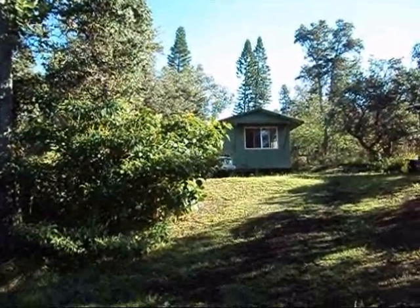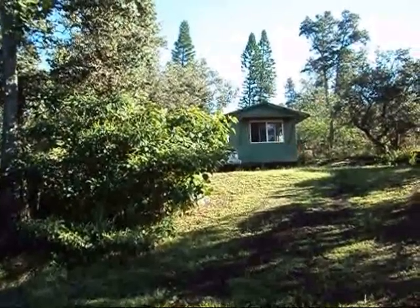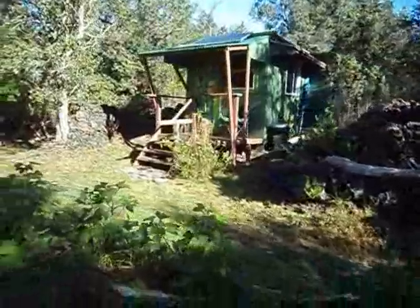Hey y'all and aloha from the big island of Hawaii. Today I'm going to show you the two tiny off-grid cottages that I have for rent here on my property — key being tiny and off-grid.